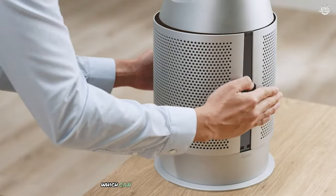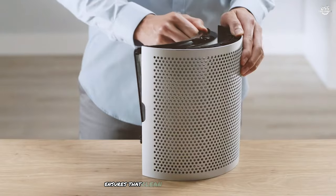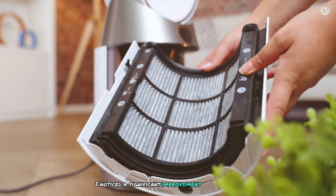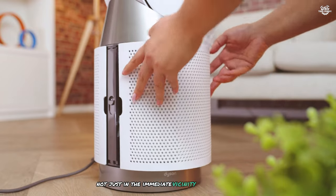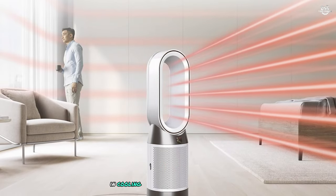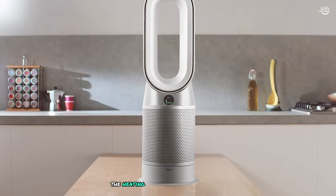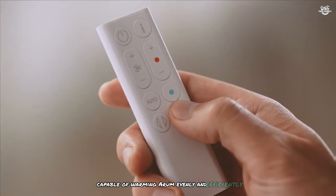One of the most impressive features of the HP10 is its ability to project purifying air throughout the room. The oscillation feature, which can be set to 45 degrees or 90 degrees, ensures that clean air is distributed evenly. I noticed a significant improvement in air quality throughout my test room, not just in the immediate vicinity of the purifier. The heating and cooling functions add tremendous value to this device — in cooling mode it provides a powerful, smooth airflow, while the heating mode is capable of warming a room evenly and efficiently.